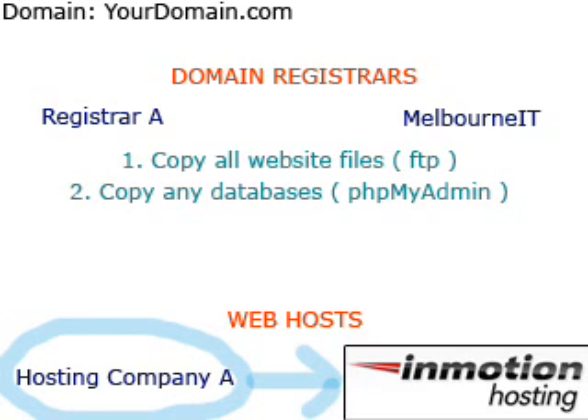2. If your website is database driven, you'll need to copy your databases also. The recommended method would be to export and import your databases using phpMyAdmin. It's okay if you're not familiar with databases — contact Hosting Company A and request a backup of your databases, then call the InMotion Hosting Technical Support Department for further directions.